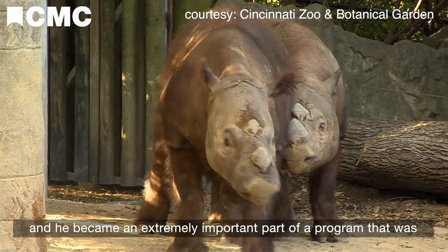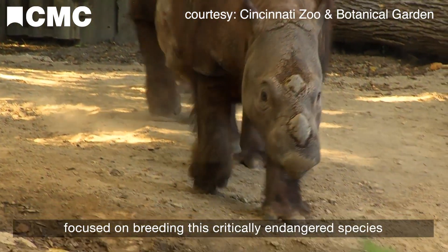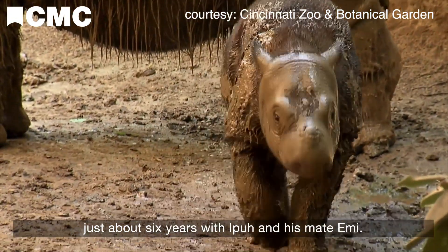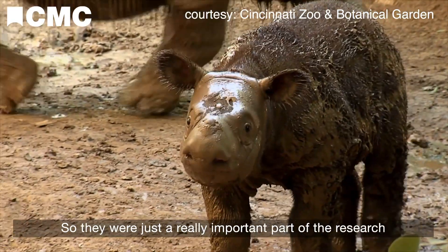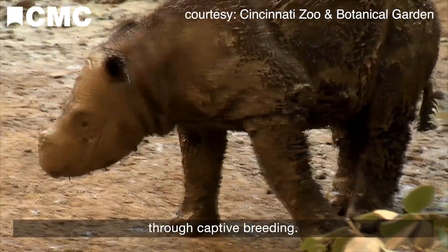Epu came to the Cincinnati Zoo from Sumatra in 1991 and became an extremely important part of a program focused on breeding this critically endangered species in a managed program. They were able to produce three calves in a period of just about six years with Epu and his mate Emmy, making them a really important part of the research and effort to save Sumatran rhinos through captive breeding.